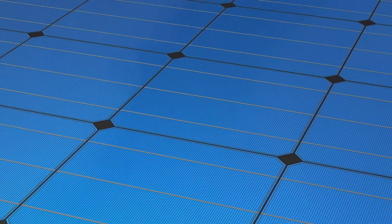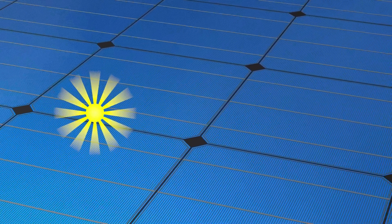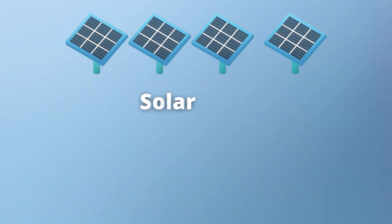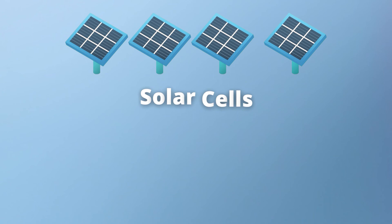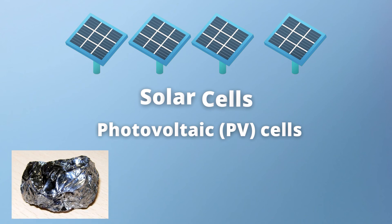First, let's take a look at how solar panels convert solar energy into electrical energy. Simply explained, solar panels are made up of numerous solar cells, also known as photovoltaic (PV) cells. These are made from silicon because it is a great semiconductor for electricity and is also the second most abundant element on Earth.